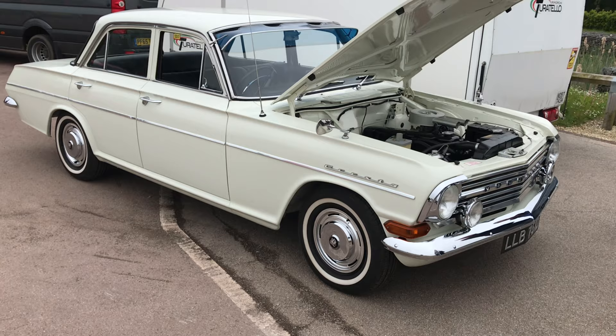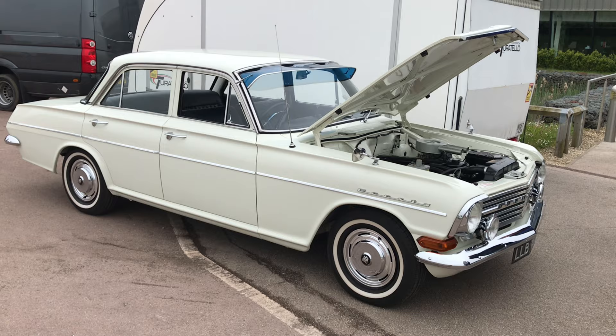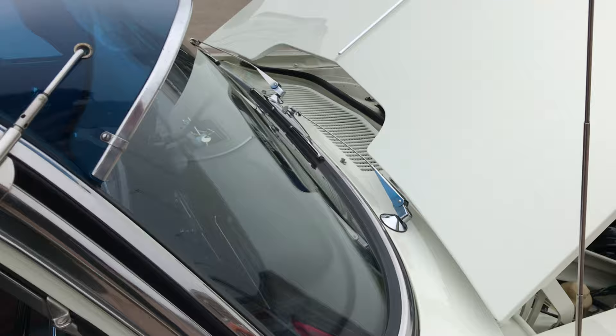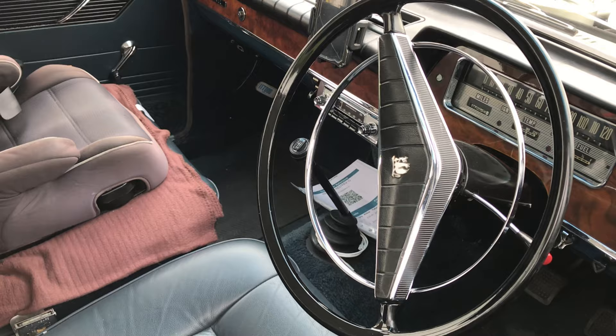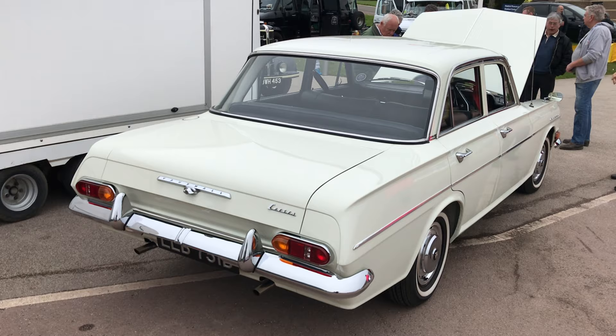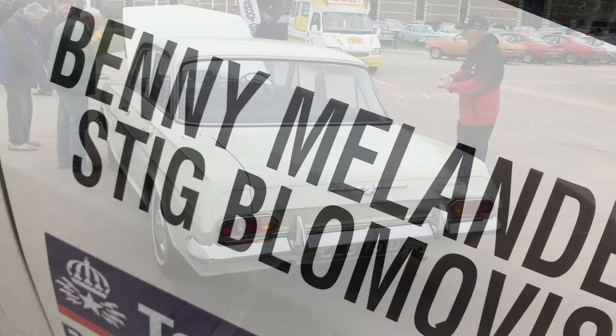After the Cadillac-influenced lines of the PA Velox and Cresta, this is a PB version — you can see the influence of the FB Victor in this car. It looks like a bigger Victor from some angles, and obviously it's got the six-cylinder engine. By the time this car came, the styling had changed quite a bit. Love that strip speedo and that central ringed horn — some lovely styling features. You can really see this is a step change from the PA cars, still with some semi-American elements to the styling.